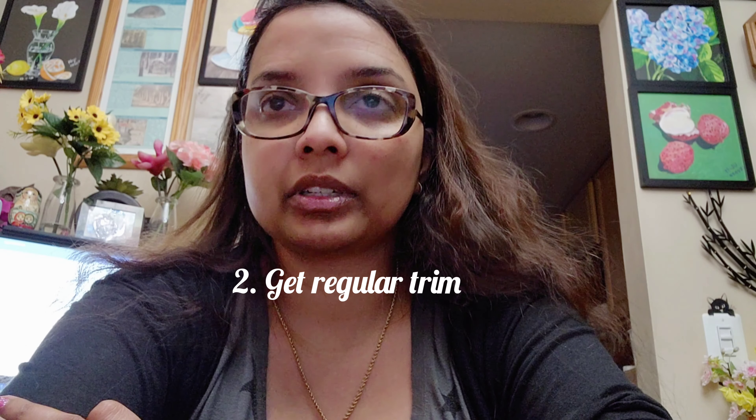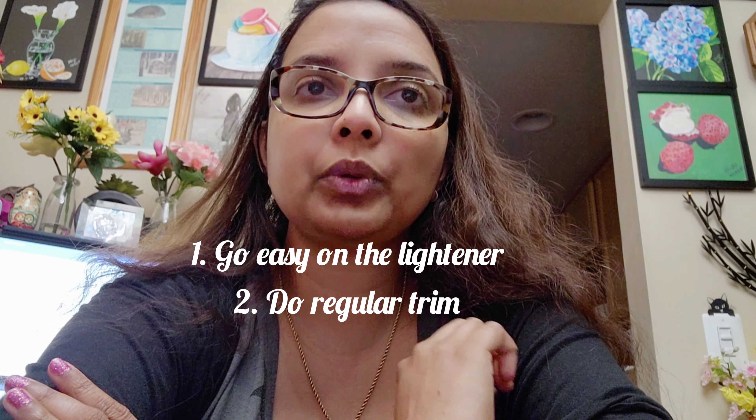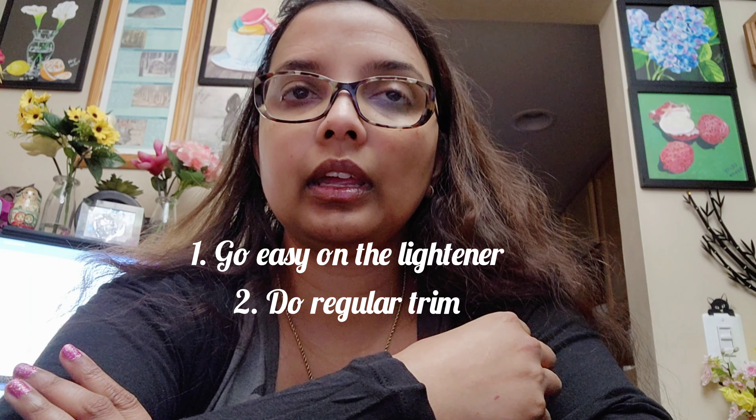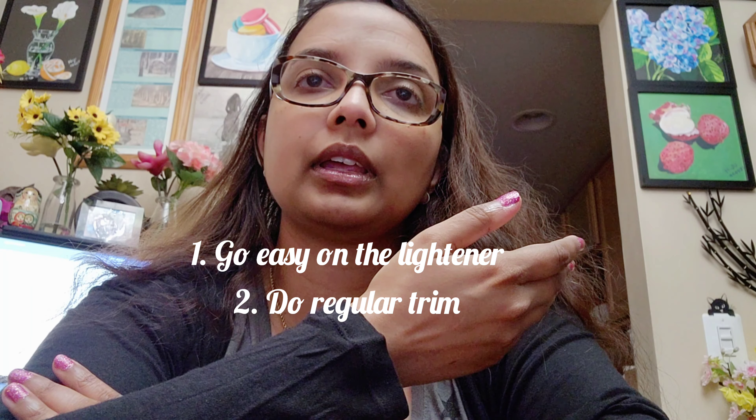The next tip is get regular trims. Split ends are very common — I get them every few months. But if you don't trim them regularly, the breakage will travel upwards, causing your hair to snap and become frazzled. Getting regular trims is the best way to protect your damaged hair.